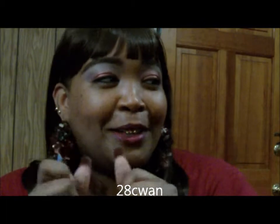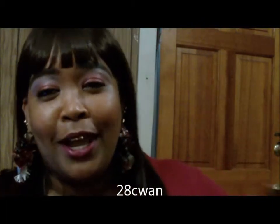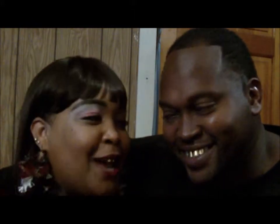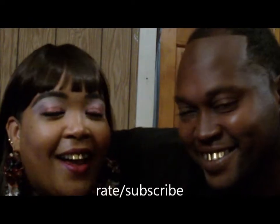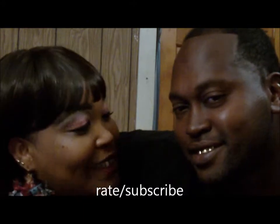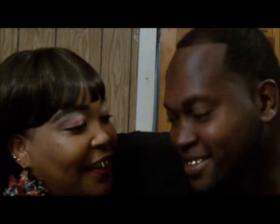I hope you guys like it. Please subscribe and rate my channel, and y'all have a wonderful blessed night. I want to introduce y'all to my husband — come on baby! This is my husband, say hi. His name is Jacob and we've been married almost 12 years. Y'all have a blessed night.